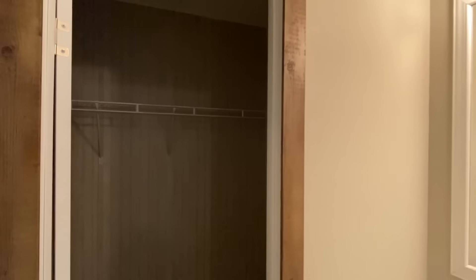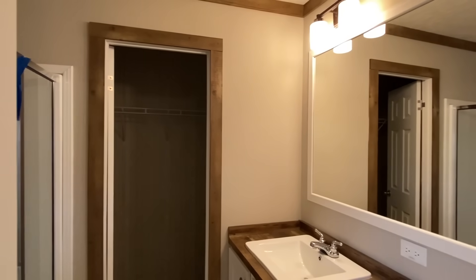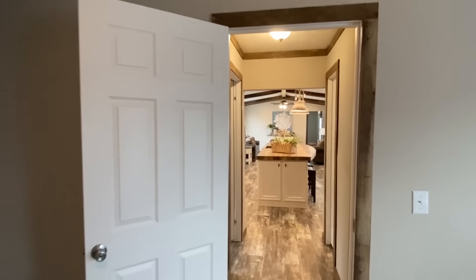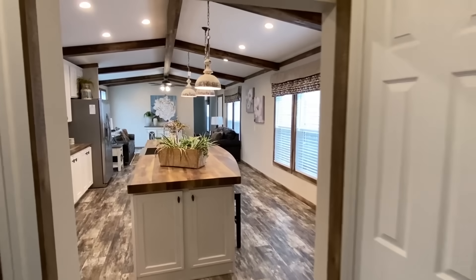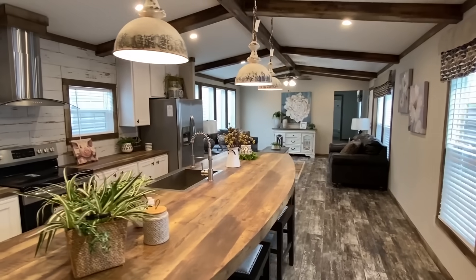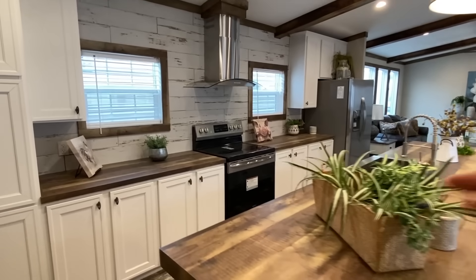This closet I would also like to see a little bit bigger, but you've only got so much space to work with in this home. And when you see this kitchen — my gosh. This is why some of the stuff is a little smaller, like that closet — it's because this kitchen is so huge.